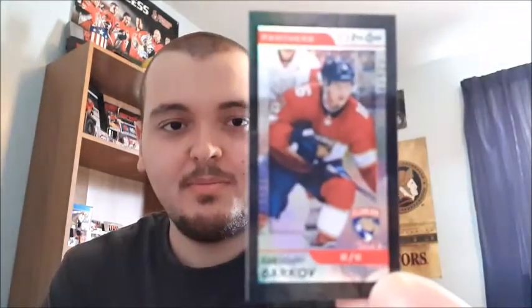Ryan Getzlaf. Kyle Turris, who got traded away from the Senators, but we got a good player in Matt Duchene — I'm a Sens fan if you guys can tell. And I got a black foil card for Alexander Barkov — comment down below if I pronounced that one right, but I think I did.